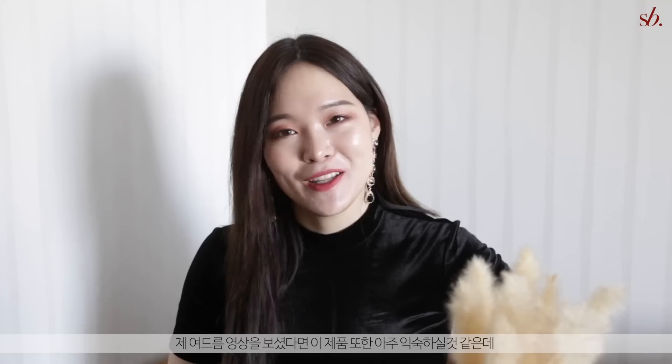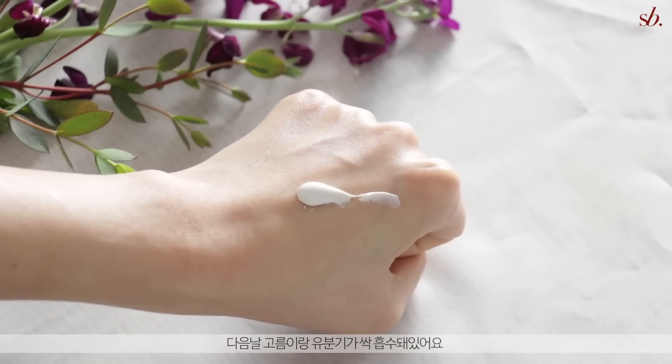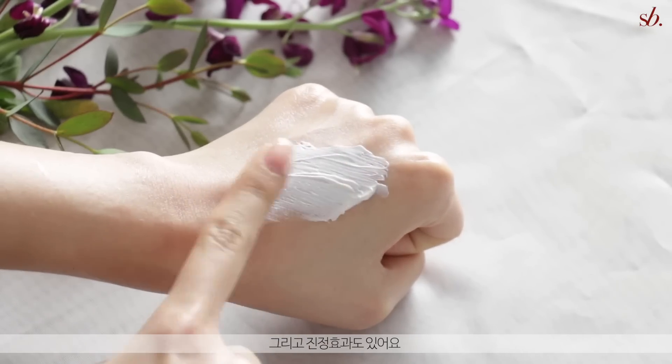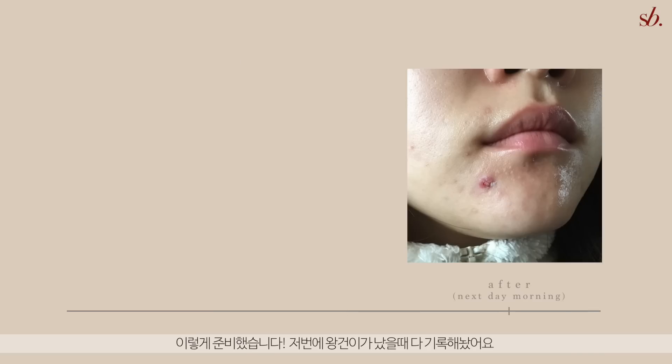This one should be very familiar from my acne videos — the Medicube Red Erasing Cream. This is my ultimate spot treatment. Whenever I have a huge pimple growing on my chin, I just dump a whole amount on and go to sleep, and the next day it has just completely calmed down. It absorbs all the pus and sebum and calms your skin down. I actually record before and after photos when I use it. I do think this is a bit too drying to use all over your face — I'd only recommend it as a spot treatment.